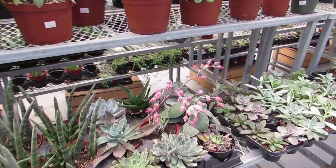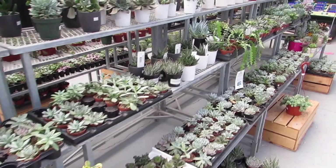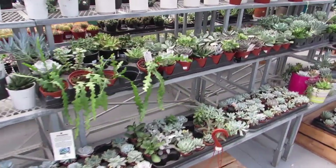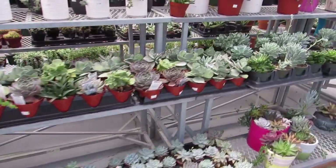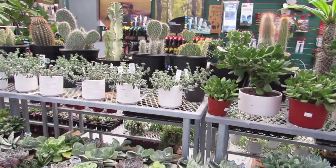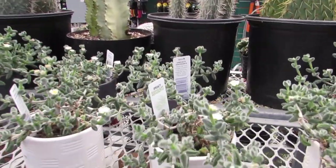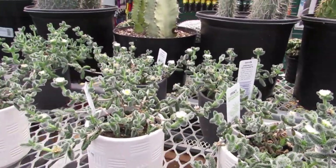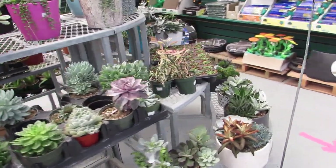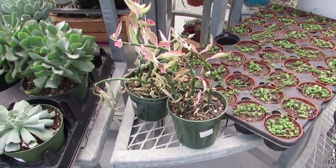Look at this Echeveria blooming — gorgeous. What a beautiful variety. Lovely. $9.99 for the big Echeverias. There's some pickle plants up there for $17.99, which are also blooming. We better check those out. Pretty. I love how dainty the flowers are. So gorgeous. Look at those — pretty, pretty.